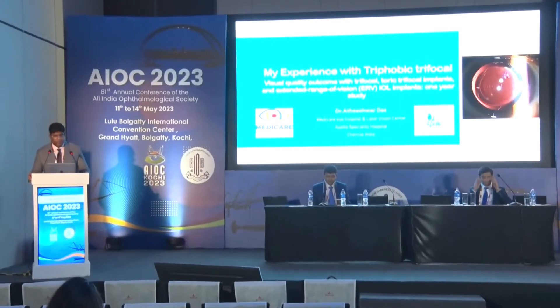Chairing the proceedings, we have none other than Dr. Atishwar Das, who will be talking about the wonderful new trifocal lens from Care Group called the Trifobic. Good afternoon, everyone. I'm going to share here my experience with Trifobic Trifocal and the newly introduced AccraVision Trifocal.